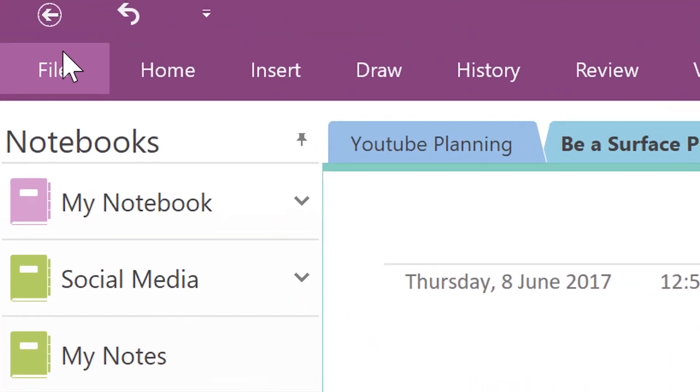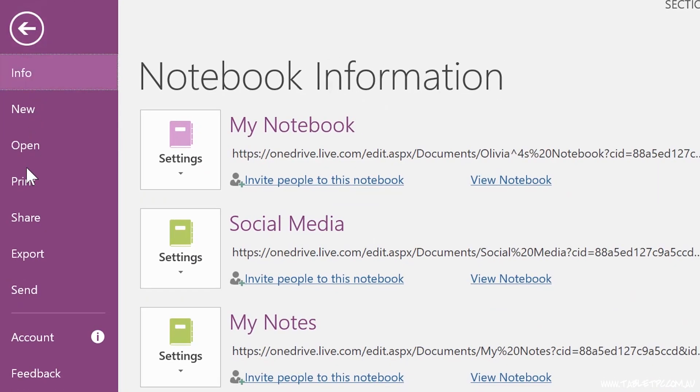The other interesting thing about OneNote, and one of the reasons that it's so good for working on content, creating new content, and sharing with your team, is that there's no save button. If you look up in the top left corner on the home menu, you'll notice that there's no save button there. OneNote automatically and instantly saves your work as you go. If you've ever had the experience of working on a Word document for three hours only to lose your work, you'll appreciate the value of having OneNote automatically save your work for you.